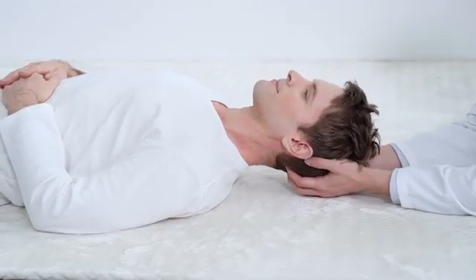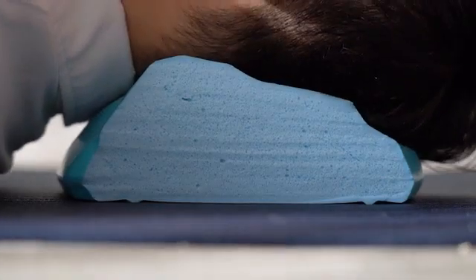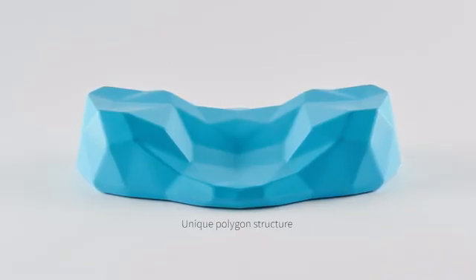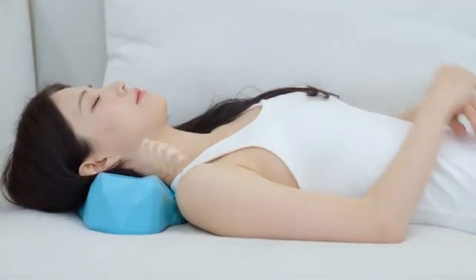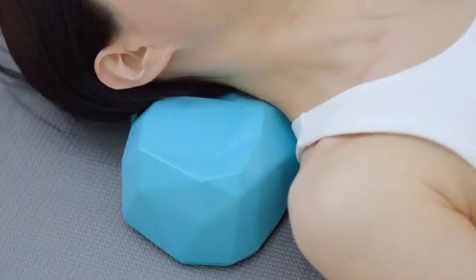Hey, that's why we created C-Rest Pillow. It's ergonomically designed to restore the natural curve of your neck. Thanks to its unique polygon structure, C-Rest Pillow allows a perfect fit to your neck and efficient weight distribution. Whether you have poor posture or not, it feels soft, supportive, and most importantly, pain-free.